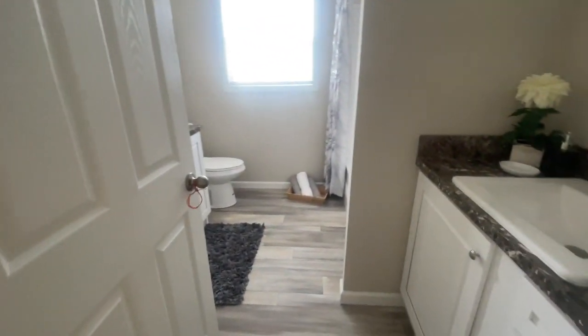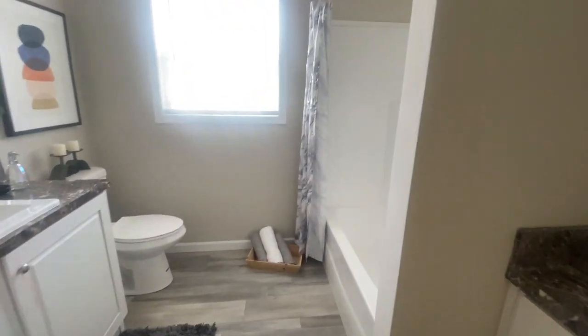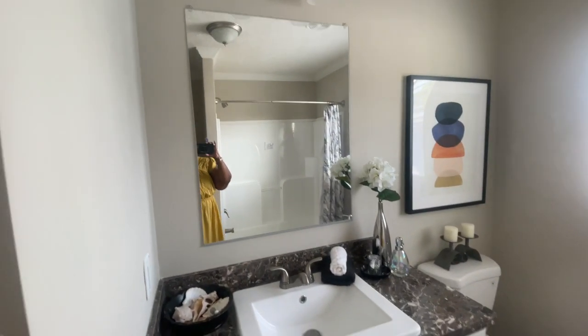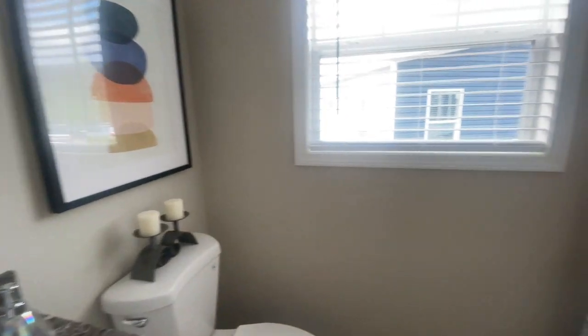The next room we're going to look at is the additional bathroom. It's kind of in sections because it has a wall where the tub and shower is, but you've got two sinks in here and both of them have plenty of space, which is always a plus. I love the fact that they put two sinks in here so all the kids can get ready at one time.